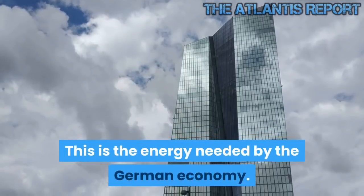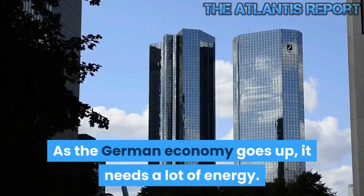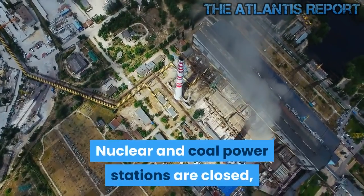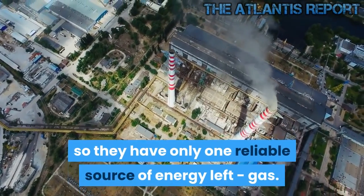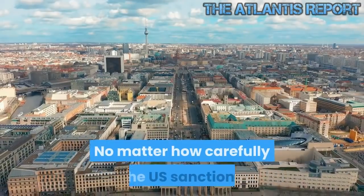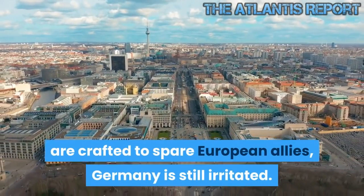This is the energy needed by the German economy. As the German economy grows, it needs a lot of energy. Nuclear and coal power stations are closed, so they have only one reliable source of energy left: gas. No matter how carefully the US sanctions are crafted to spare European allies, Germany is still irritated.